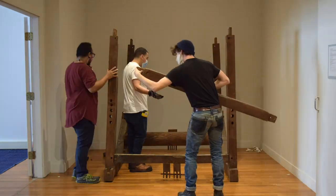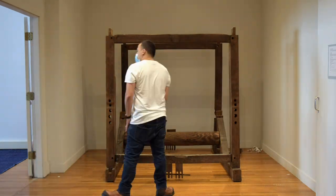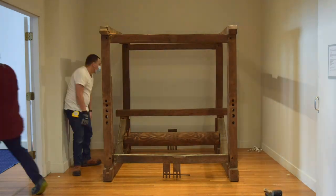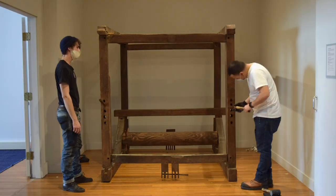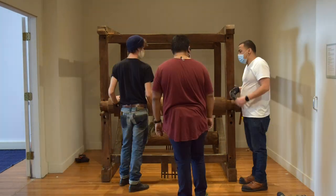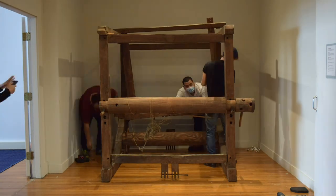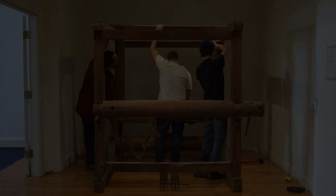When we put the loom together, it happened quickly and amazed me. The timber framer had created a system almost like modular furniture — corresponding gouge marks, numbers, or chisel marks — almost a numbering system. They were very specific about all that, so that people who've never seen the loom set up can figure out how to put it together.